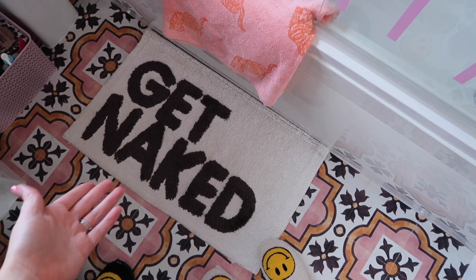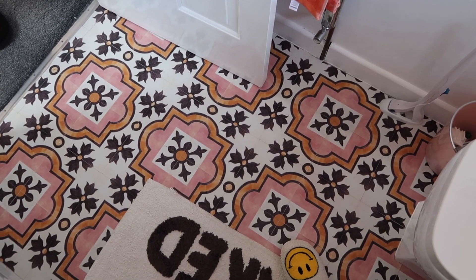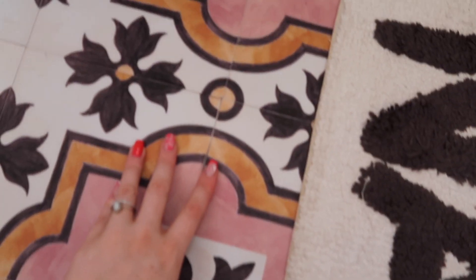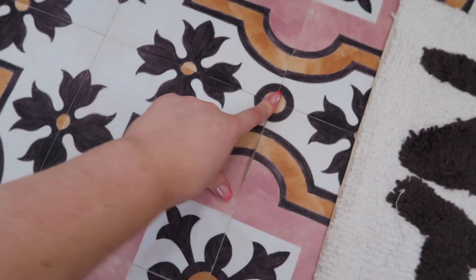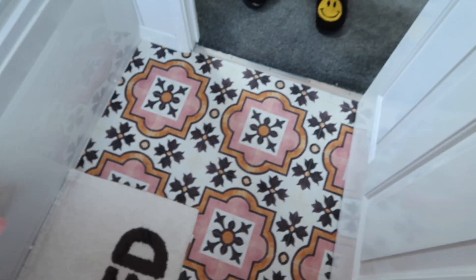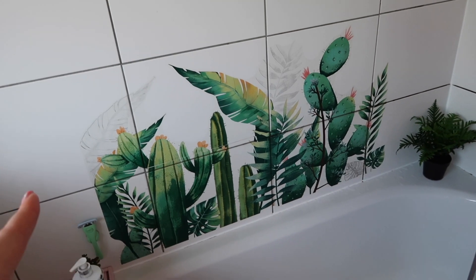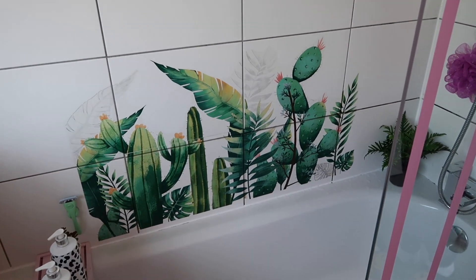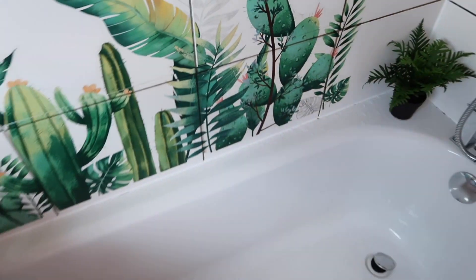If we need to replace the tape every six months, it is what it is. The bath mat says 'get naked.' The flooring is sticker tiles from Shein — they're lasting up much better than I expected, though some corners are starting to peel slightly. The main one that's peeling is noticeable in one spot, but we have spare packs so we can just replace the ones that start coming up.